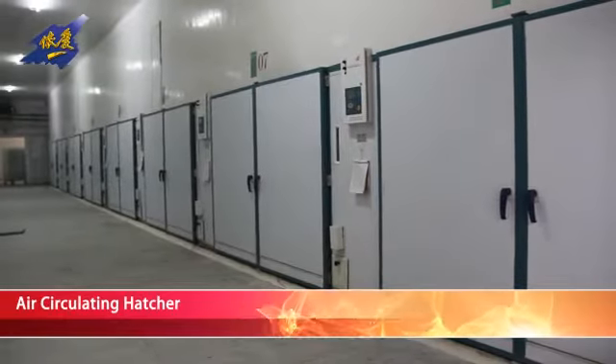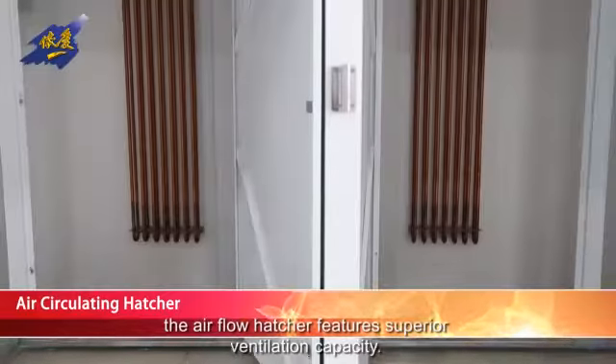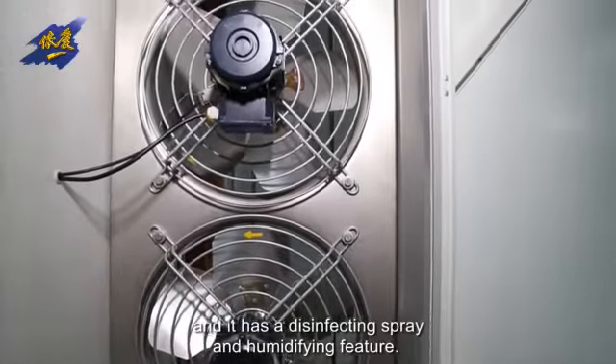Airflow Hatcher. Designed with a special O-Type Airflow, the Airflow Hatcher features superior ventilation capacity. It is energy-efficient, has intelligent temperature control, and a disinfecting spray and humidifying feature.